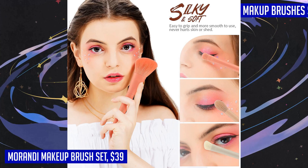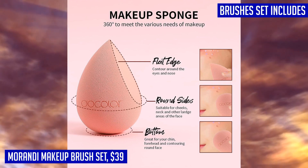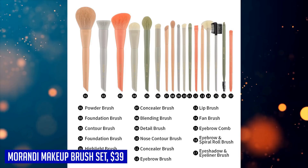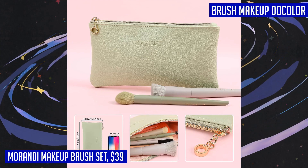The bristles are made with dense premium nanofiber synthetic hairs that are soft, long-lasting, and shed-free. Each brush is numbered and comes with a full brush guide to help you achieve the desired effects effortlessly. Not only is this set practical, but it's also beautiful, designed in a charming Morandi color palette, making these brushes perfect for gifting.